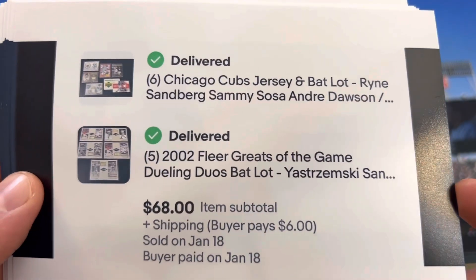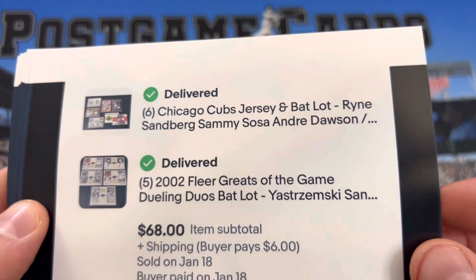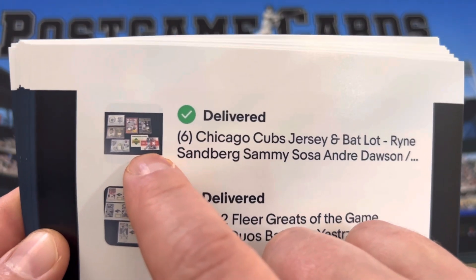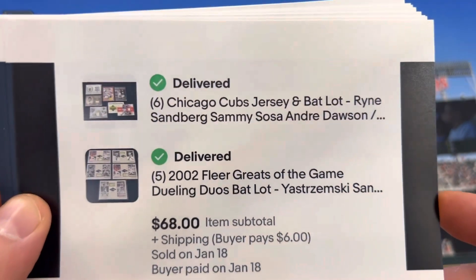This buyer bought two things — about five of the back cards, and then a Chicago Cubs lot. This Evolve card is pretty cool from 2000. We had to go on the computer and type in the code, so I won that card, and then a Jeff Bagwell autographed jersey as well.